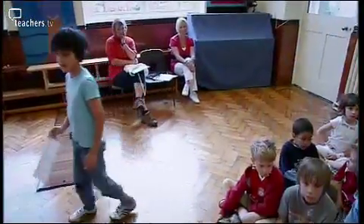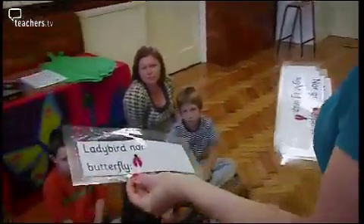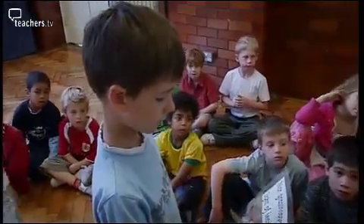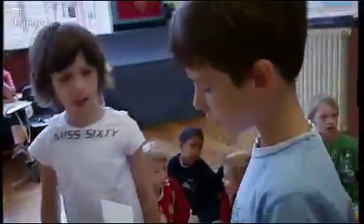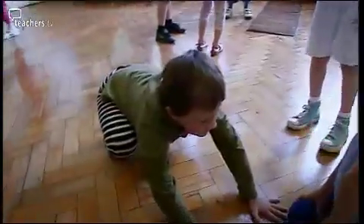The next step was a 'Lights, Camera, Action' activity, weaving in the objective of working together as a group and introducing the Christina Rossetti poem 'Hurt No Living Thing.' This involved the children re-enacting the poem and using its language. Kerry assigns small teams — an actor, a reader, and a director — and groups children onto different lines of the poem, such as 'Nor Grasshopper so light of leap.'